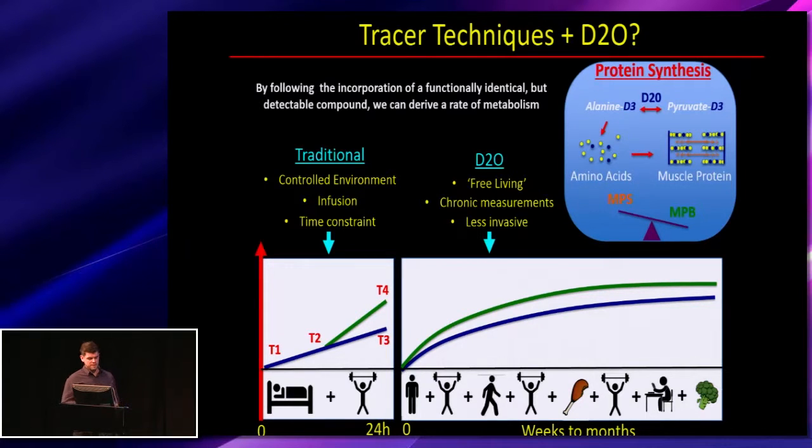In comparison, when using heavy water it's administered via oral consumption, so it can be less invasive. It has a long half-life within body water — deuterium gets incorporated into alanine quite rapidly, enriching your precursor pool over long periods if body water enrichment is kept at a constant level. This allows free-living measures of muscle protein synthesis across a full training period, capturing an accumulation of the participant's regular activity for long-term measurements.